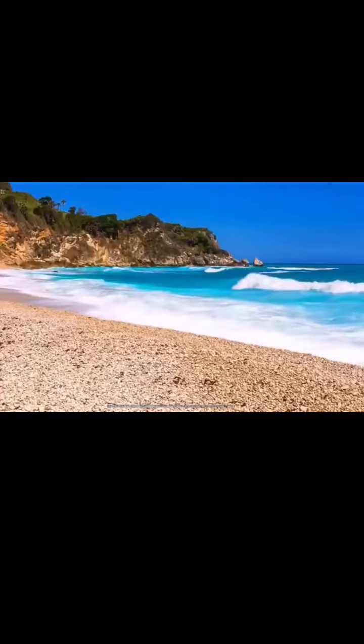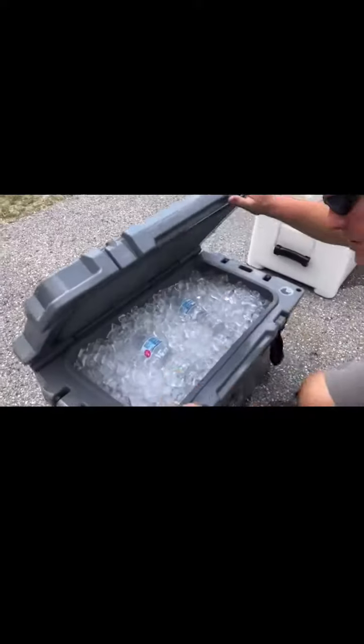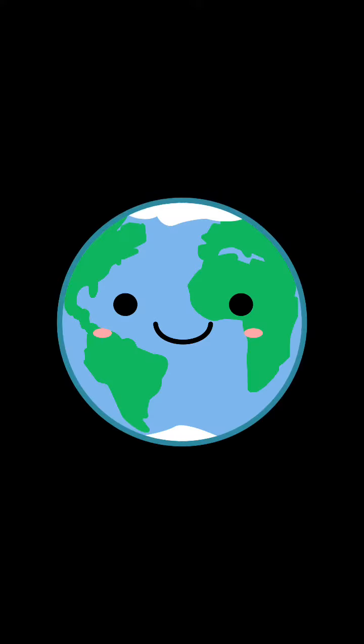I wish I had something to keep my water cold. Do your drinks constantly stay warm because of the sun? Well, we have the product for you. Clearwater Coolers is a unique product because it's made from recycled plastic. This is not only doing yourself a good by keeping your items cold, but keeping our environment clean.